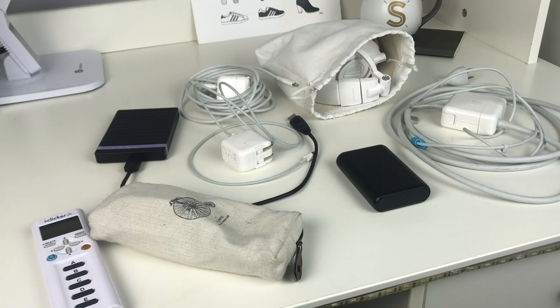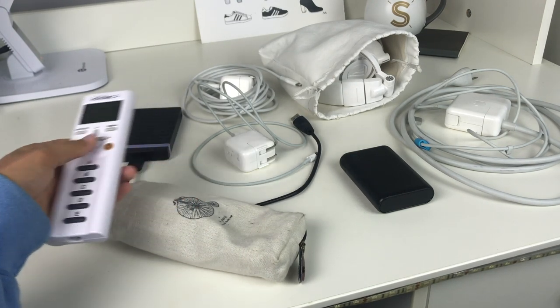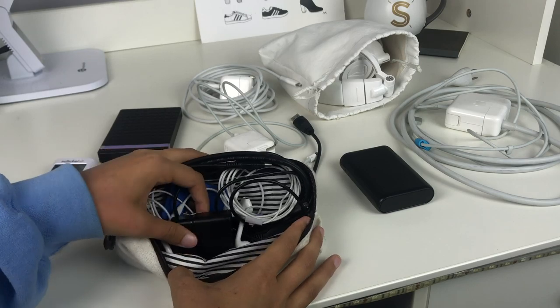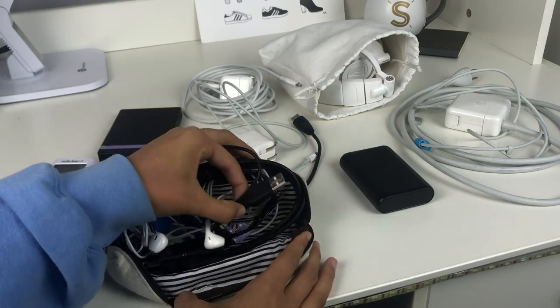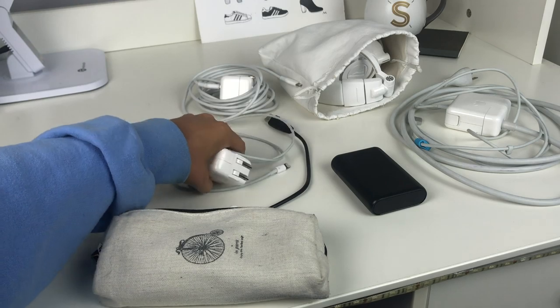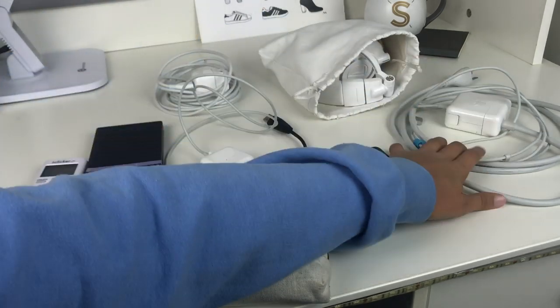Now moving on to electronics. I have my clicker that I need for some lectures, a pen case full of extra earbuds, my calculator charger, my portable charger cord, a USB dock, and all sorts of random things. I also have my portable charger, my hard drive, my iPad charger, and a long Anker 10-foot cord for my phone, as well as my cord for my computer.